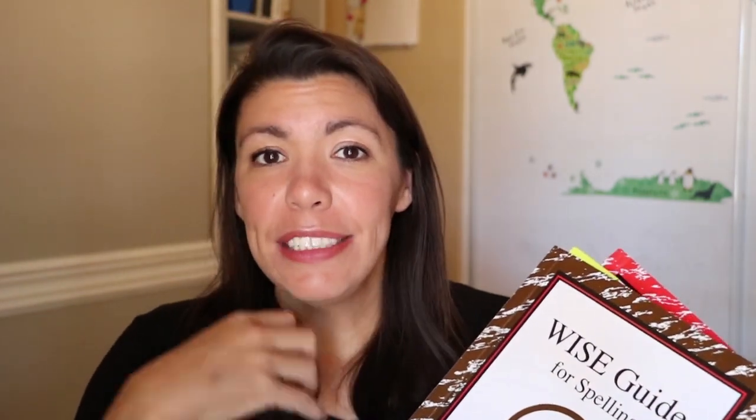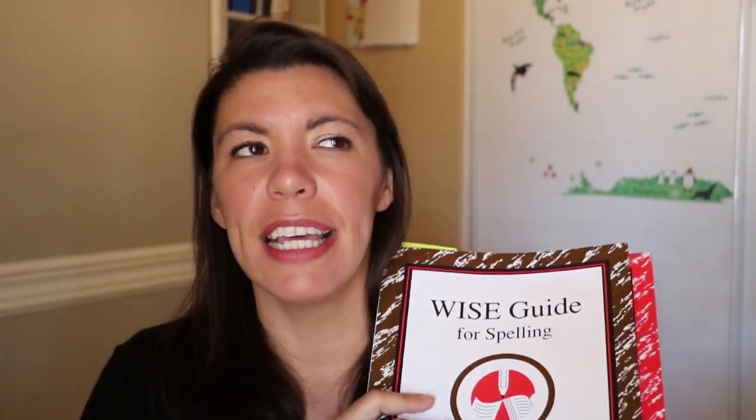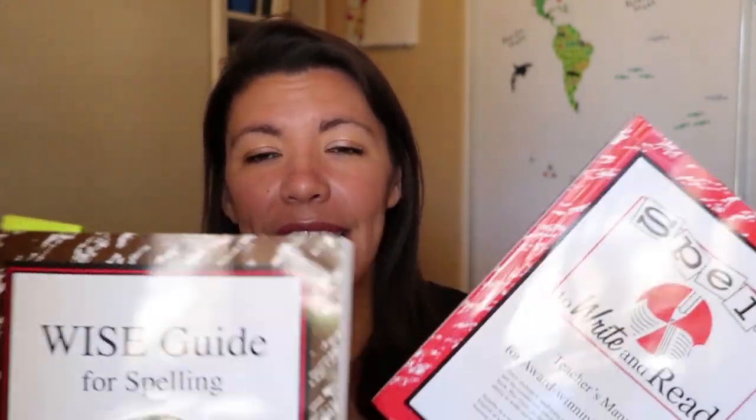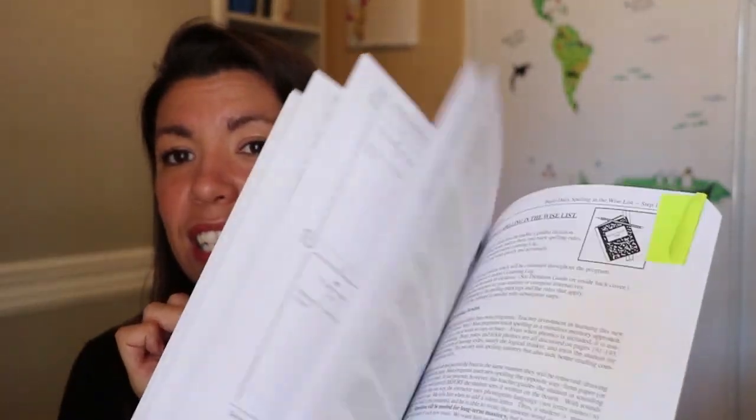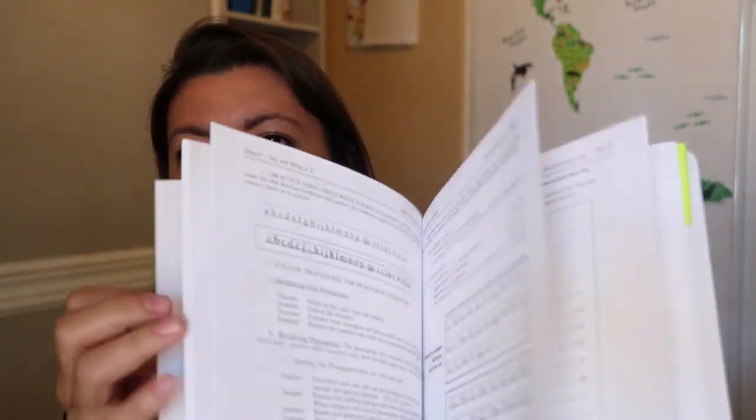I love to read — I devour books, especially when it comes to education — but this book was horrible to get through. It took me like a month just because I didn't want to do it. There's not really a lesson plan or a thing to do each day; there are sections and it's very complicated. This is the teacher's manual, and they say just read up to a certain point and then get started, but as you do the lessons you'll have to flip back into it. It's just not for me.